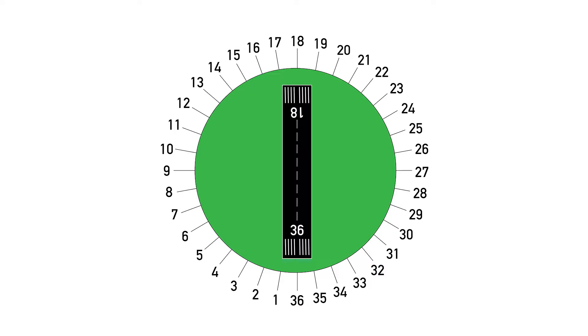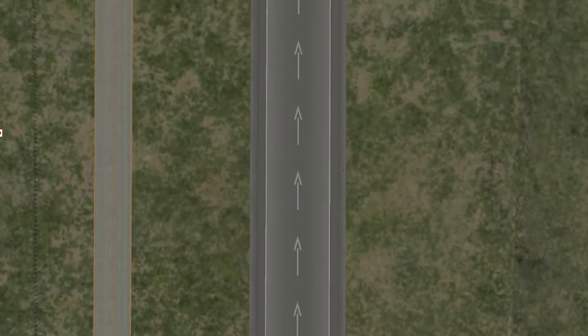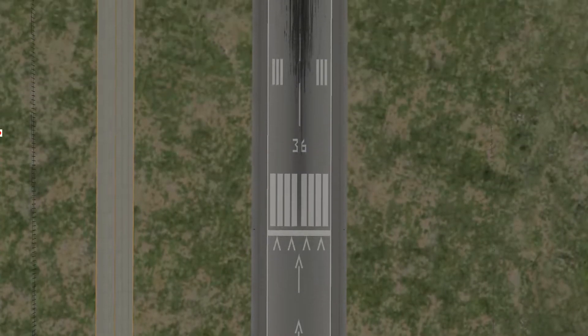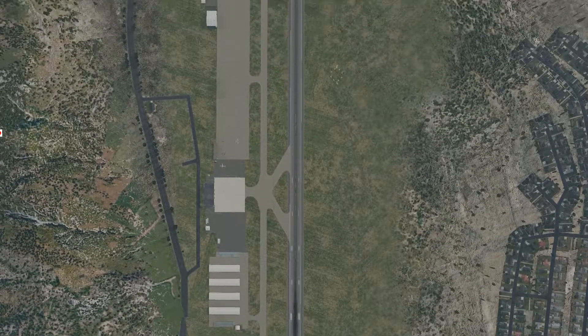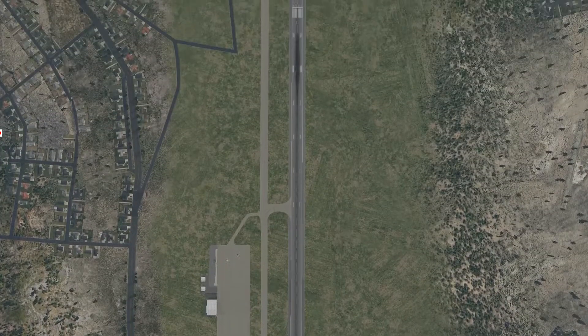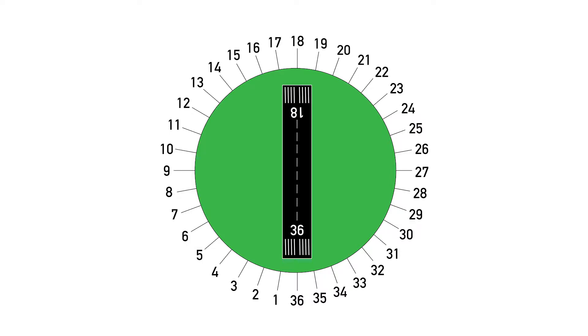So runway 36 is aligned with 360 degrees. Now naturally, every runway has got two sides to it — you could approach from either end. So the opposite of 360 degrees, which is heading north, is 180 degrees, which is heading south. So this runway has a runway 36 and a runway 18. Depending on which direction the runways are heading, you could have any combination of two sides of 36 different runways around the magnetic compass.